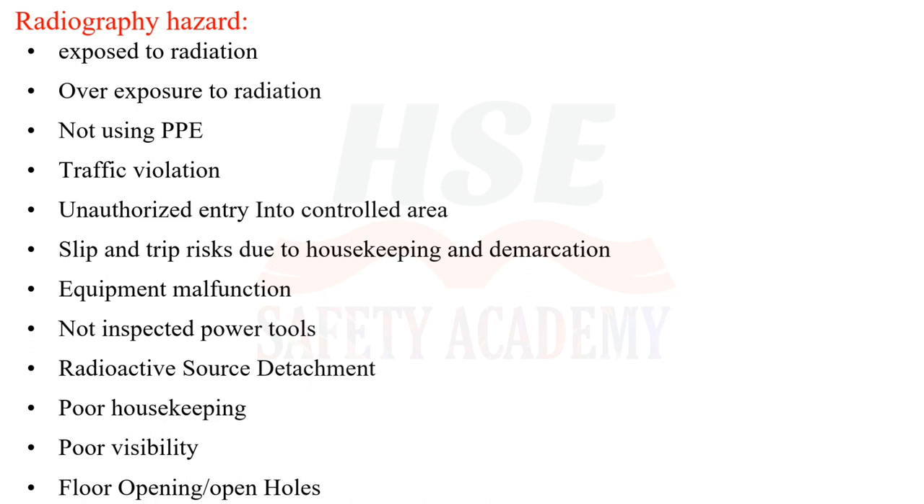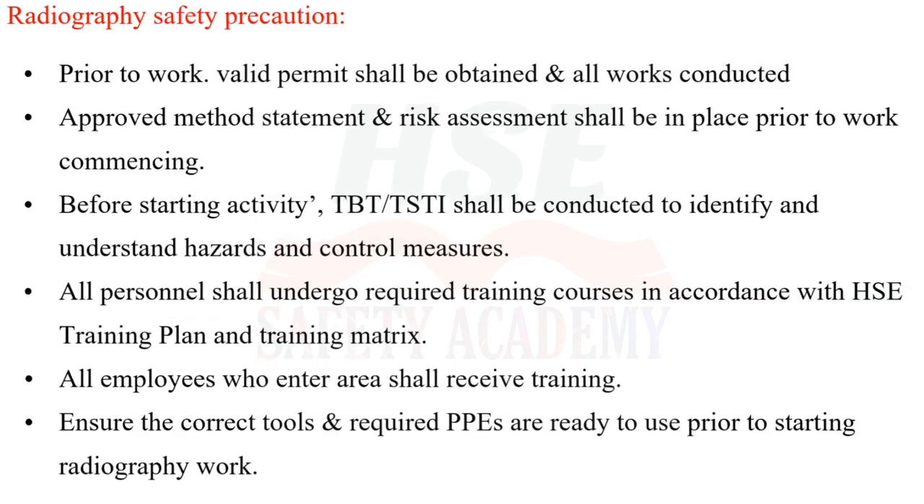Further hazards include: equipment malfunction not inspected, power tools not inspected, radioactive source detachment, poor housekeeping, poor visibility, and floor openings. All personnel must undergo required training courses in accordance with the HSE Training Plan and Training Matrix.